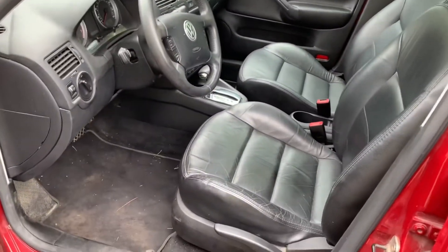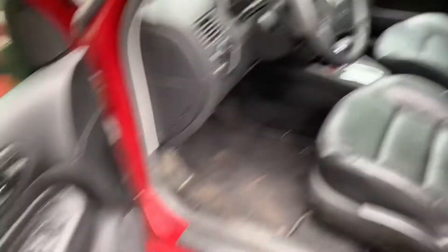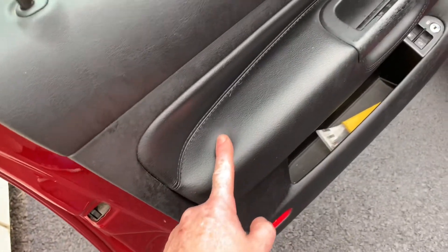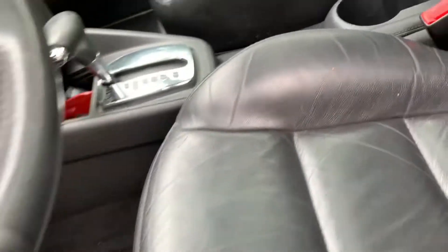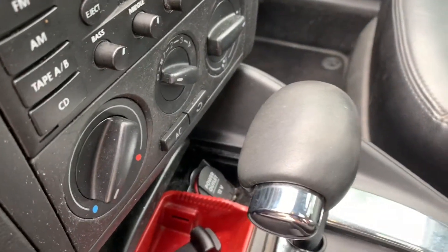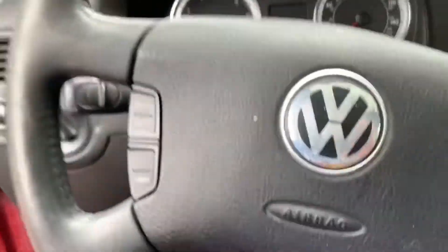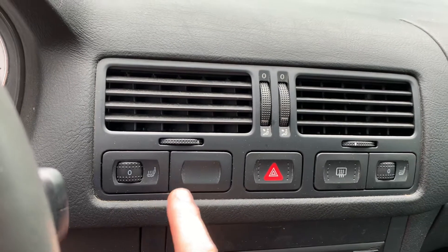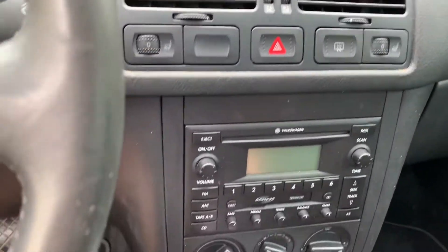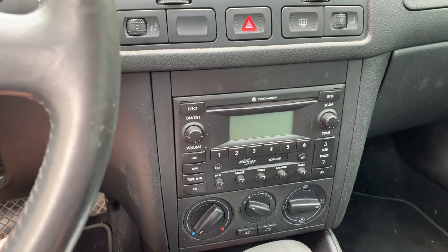So this GLS came with the leather package, and what do you get with that? Obviously leather seats, the cards on the door are also leather, the steering wheel is leather, and — another one I didn't know — the shift knob is also leather. Very cool. So this GLS is fully loaded: other than the leather seats you get heated seats, which do work.